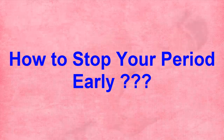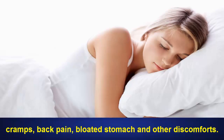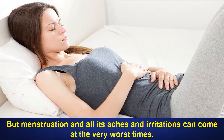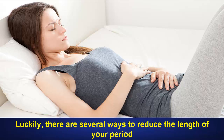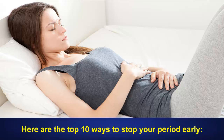How to Stop Your Period Early. Women go through that phase of the month when we have to deal with mood swings, cramps, back pain, bloated stomach and other discomforts. Depending on your health, lifestyle, diet and other factors, your menstrual period can last anywhere from 3 to 7 days. But menstruation and all its aches and irritations can come at the very worst times, like if you're going on a vacation, have an important meeting to attend or planning a romantic weekend getaway. Luckily, there are several ways to reduce the length of your period as well as the discomforts of premenstrual syndrome and menstruation. Here are the top 10 ways to stop your period early.